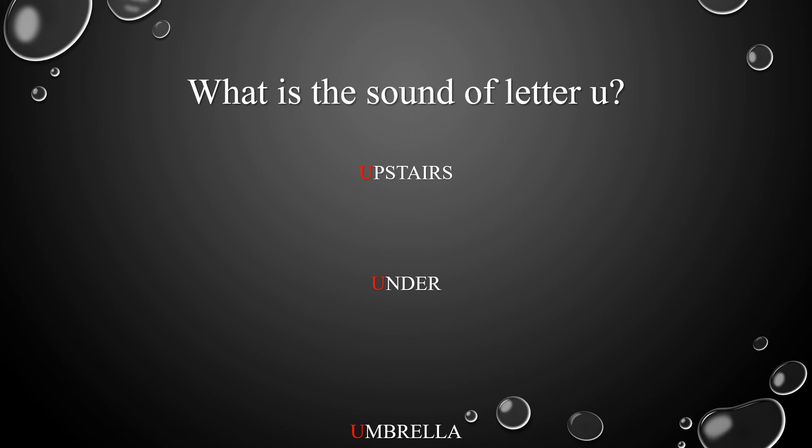What's the sound of letter U? Remember the words: upstairs, under, umbrella. Excellent! The sound of letter U is U.